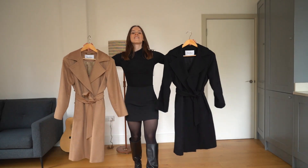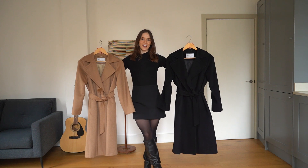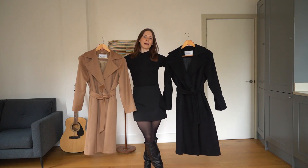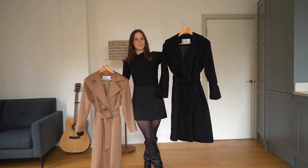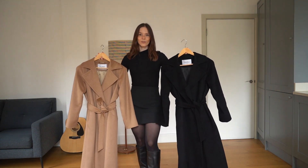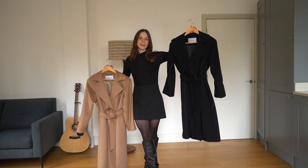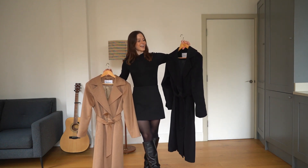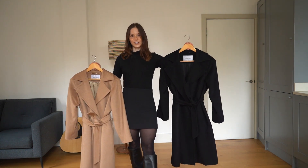All right, so I have both coats here. They are the exact same model, the exact same size. The only difference in my opinion is that the black one seems to be a bit heavier and more rigid, and that is because they are both made out of camel wool — while this one is the original camel wool color, this one was dyed black. So it essentially has a whole additional layer of black dye that makes it heavier and more rigid.